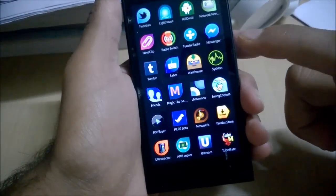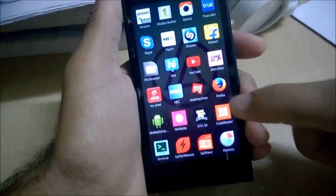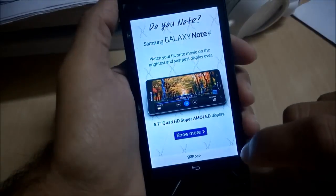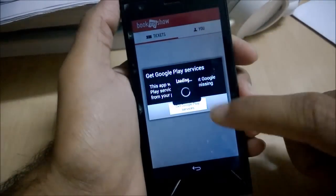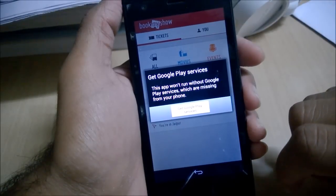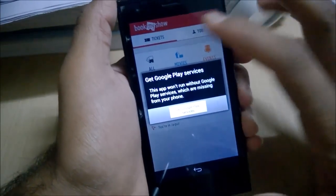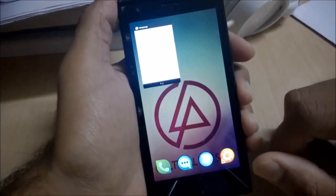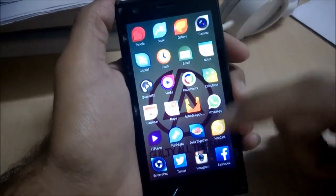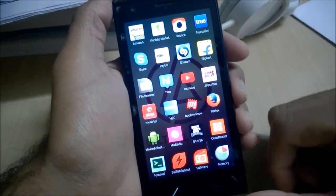The real issue is that some apps depend on the Google Play Store. For example, the BookMyShow application shows a dialog saying 'This app needs Google Play Services which is missing from your phone.' There are ways to install Google Play Store and Google Play Services, but doing so will actually cause your already-installed applications to stop working, so be careful about that.